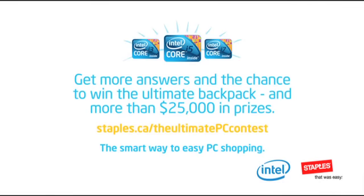Get more answers and the chance to win the ultimate backpack and more than $25,000 in prizes.